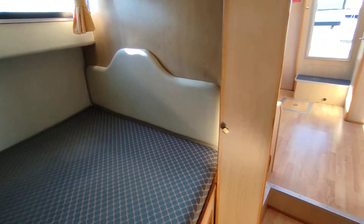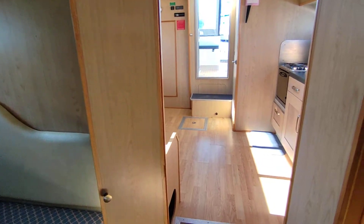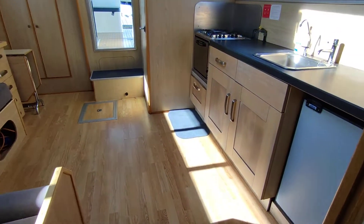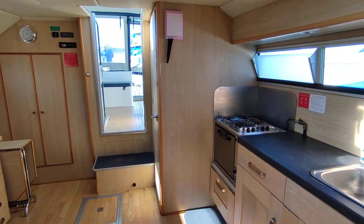The boat does not smell damp or feel damp. The headliners could do with a clean, but other than that, a very, very tidy example of the very flexible and popular Faircraft 33 aft cockpit.